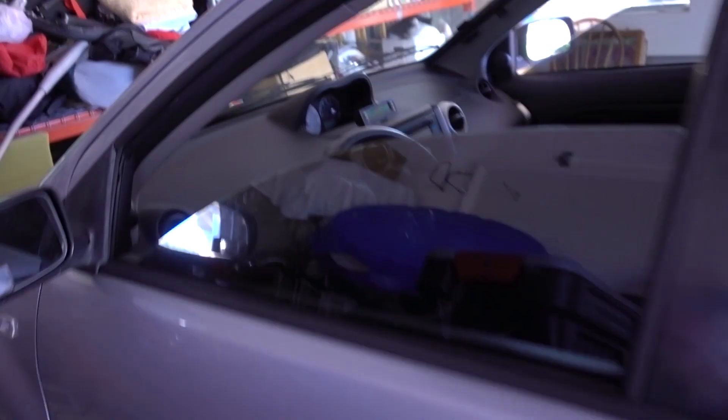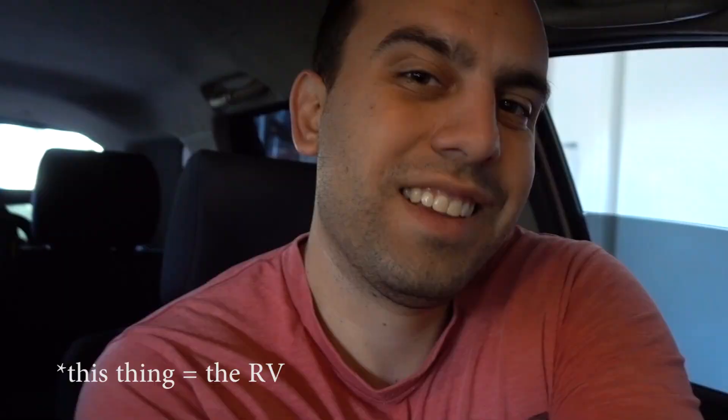Hi. Another day, another project on the agenda. I've got to finish that desk in the RV so that I can take pictures. I think that's the last project I need to do that's keeping me from taking pictures of this thing. All the other little stuff I can do once it's listed, which will give us an extra week of time.